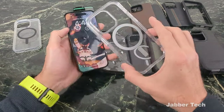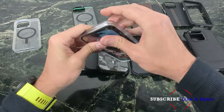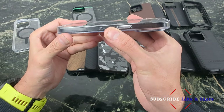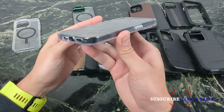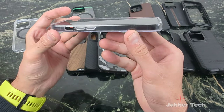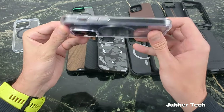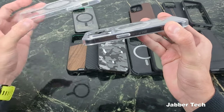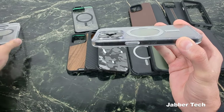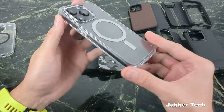The next one is the OtterBox Symmetry. This is an awesome case for anyone looking for a clear case that's going to give you a nice amount of protection. OtterBox always does a really nice job with their protection. You can see that front lip protection — they give you the 360 bird's eye view — just a little bit more than the Pivot case. All of these cases are tempered glass ready, playing very nicely with my White Stone Dome glass. You can see that rear camera protection — not as much as the Pivot case, but you're still getting enough protection with the OtterBox Symmetry.